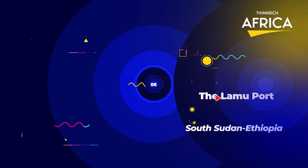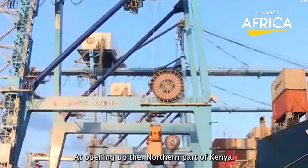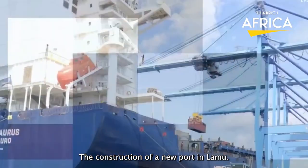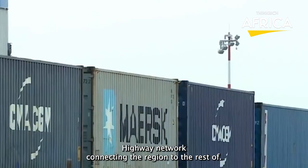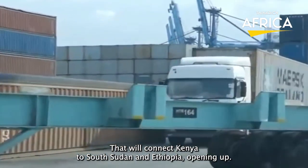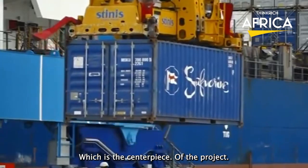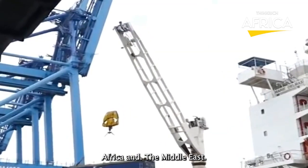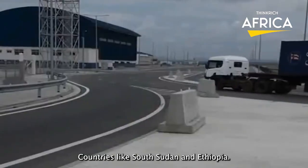Number 6: The Lamu Port South Sudan-Ethiopia Transport project. It is a massive infrastructure project aimed at opening up the northern part of Kenya to economic development. The project, which is being implemented in phases, includes the construction of a new port in Lamu, a railway line connecting the port to South Sudan and Ethiopia, and a highway network connecting the region to the rest of Kenya. The project is aimed at creating a new transport and logistics corridor, opening up new markets for trade and investment. The Lamu Port is expected to become a major transshipment hub, providing a gateway to East and Central Africa and the Middle East, with significant regional implications for landlocked countries like South Sudan and Ethiopia.